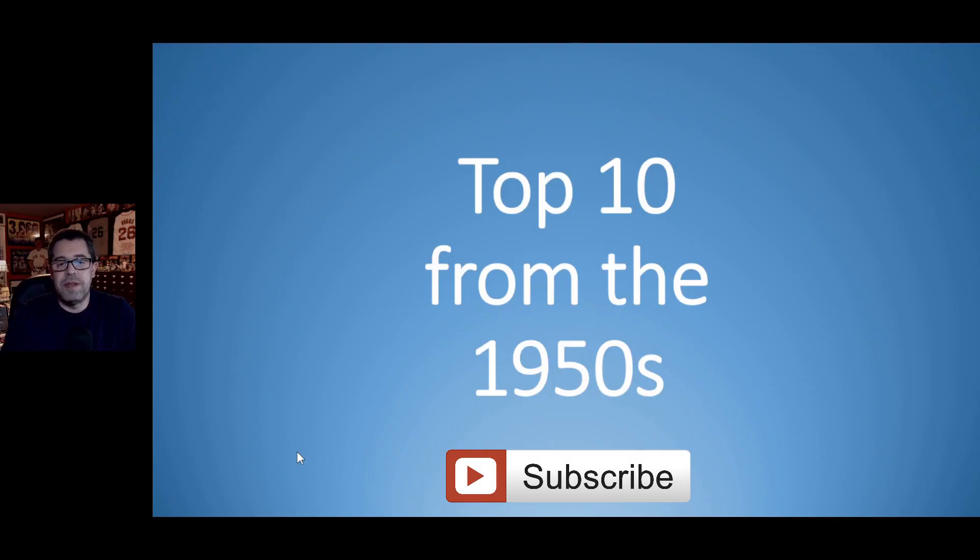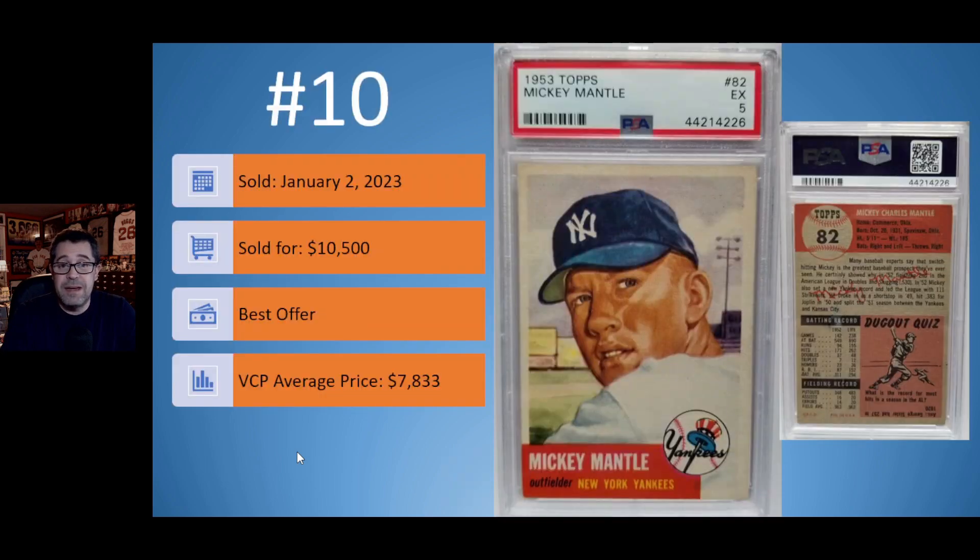Let's start off with the top 10 from the 1950s. At number 10, we have this 1953 Topps Mickey Mantle in a really nice PSA 5. This card sold on January 2nd for $10,500. It was a best offer. However, the current VCP average price for a PSA 5 is $7,833. When you're looking at vintage cards, sometimes eye appeal based on the grade makes a big difference. This looks like a great PSA 5 copy, which may have led to the buyer and seller agreeing to a price well above the current average.